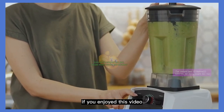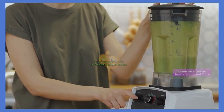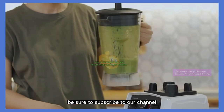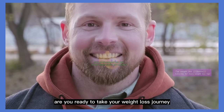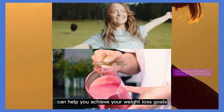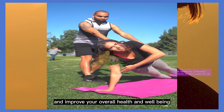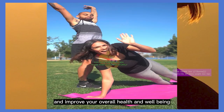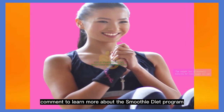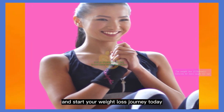If you enjoyed this video and found the information helpful, and if you want to see more healthy recipes and tips, be sure to subscribe to our channel. Are you ready to take your weight loss journey to the next level? The smoothie diet can help you achieve your weight loss goals and improve your overall health and well-being. Click the link in the video comment to learn more about the smoothie diet program and start your weight loss journey today.